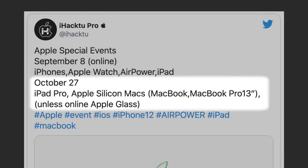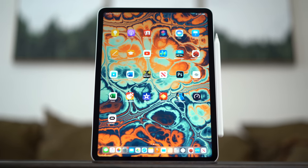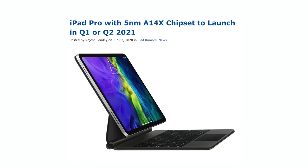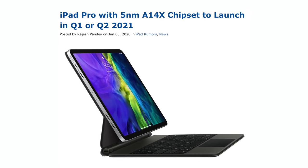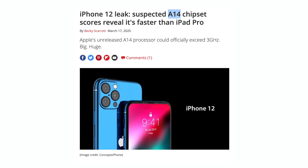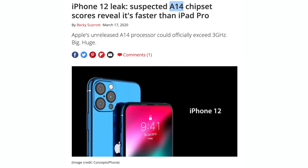Seeing the iPad Pro on that leaked list is a bit surprising since Apple just released the 2020 iPad Pro, and rumors point to the new one coming in 2021 with a mini-LED display — so it would be awesome if Apple got it done sooner. This new iPad Pro should feature the A14X chip, built on TSMC's new 5nm fabrication process, and we have recent performance leaks that can help us figure out how much performance to expect.